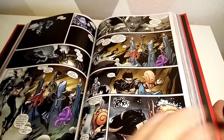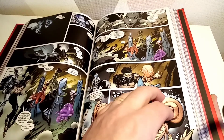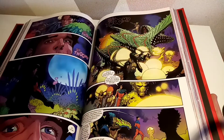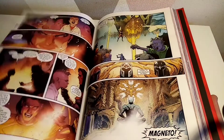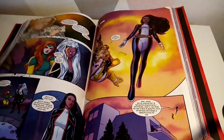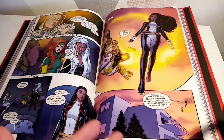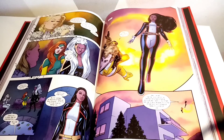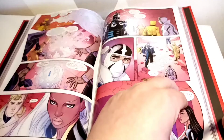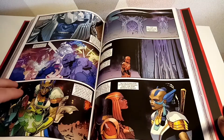I sometimes ask myself: has Hickman rejuvenated the X-Men? In some ways yes, I think he does. In some ways no, because I feel like he doesn't finish what he started — though that doesn't mean he isn't guiding his writers in the background, giving them the direction they need. But I just found it a little bit weird.